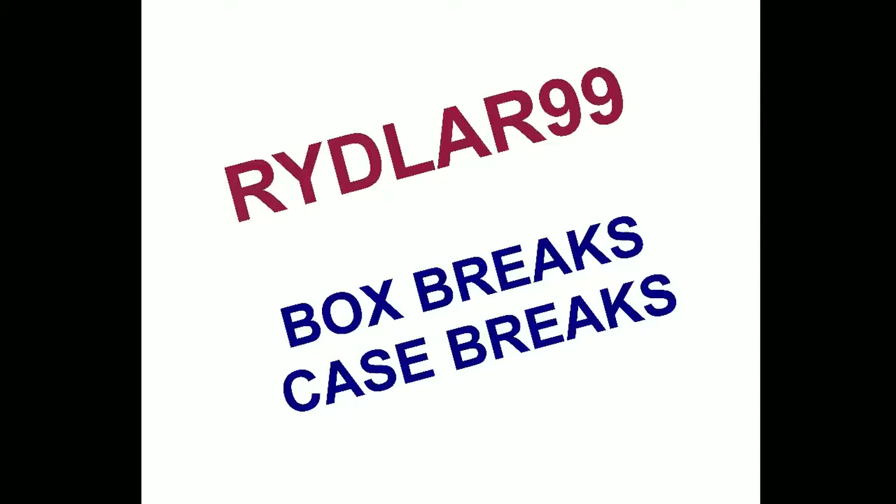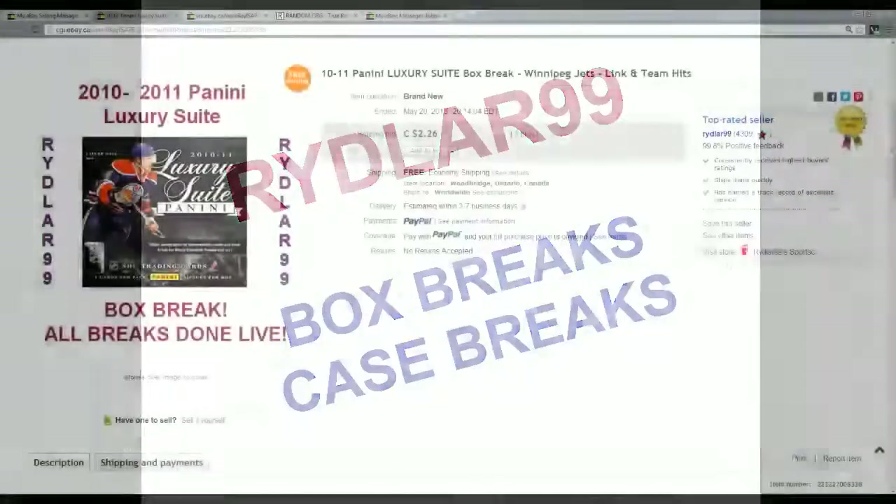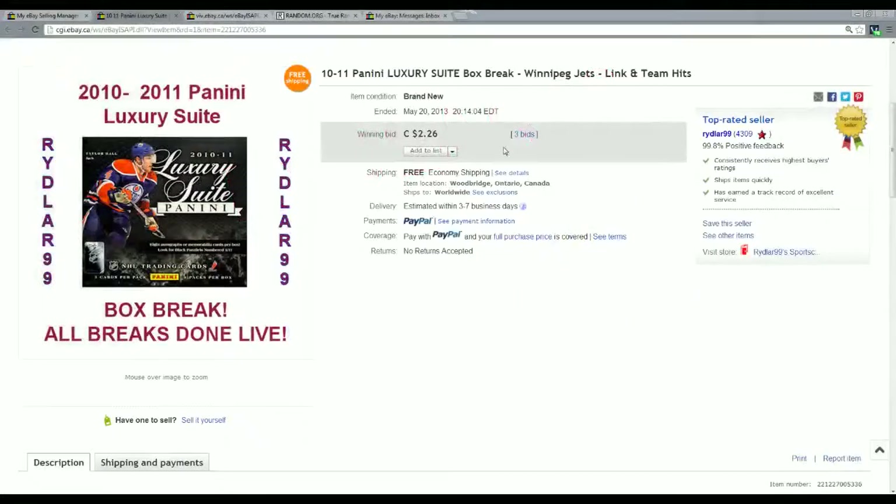All righty guys, Daryl here doing another Riddler 99 box break. This time I'm doing a box of 2010-2011 Panini Luxury Suite — sorry, brain fart there. 10-11 Luxury Suite.